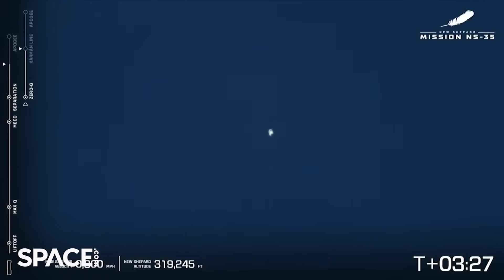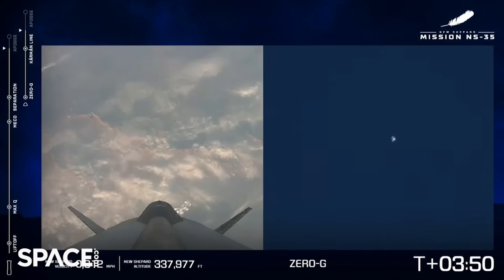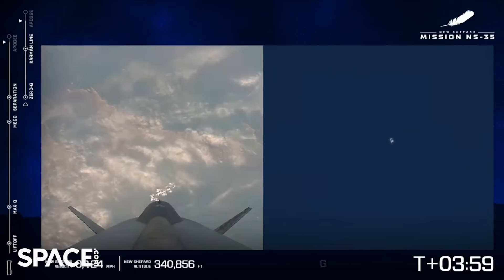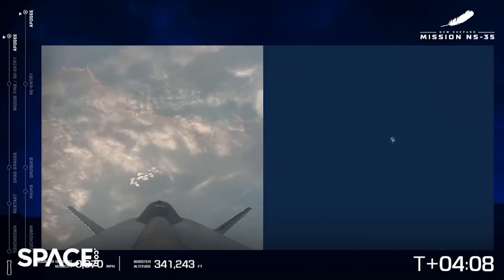You'll also notice on your screen we've reached zero-G. I know there are so many students and teachers watching today — we say hello to you, and we are also excited to learn more about your experiments and the results of those experiments. The capsule has passed the Kármán line, and we can't wait to learn more once NS-35 returns back to west Texas. Capsule apogee at 345,000 feet.